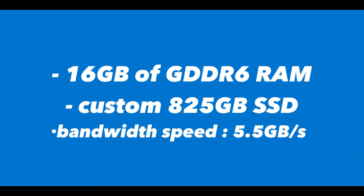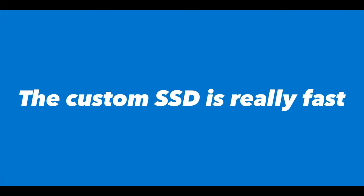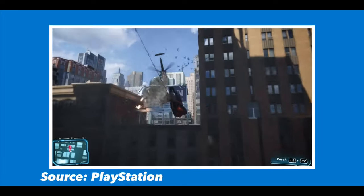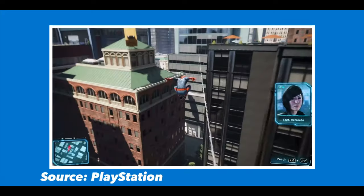The games will have to be loaded onto the SSD to take advantage of it. This custom SSD is super fast — Sony did a demo in which they loaded a level of Spider-Man in less than a second on the PS5, in comparison to the PS4's 8 seconds of load time.